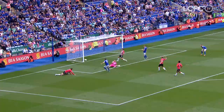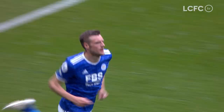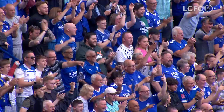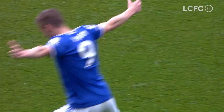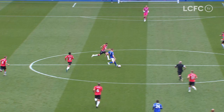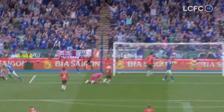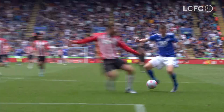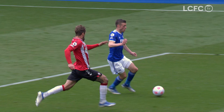Celebrating a decade as a Leicester City player with a trademark goal — Leicester's second of the game. He shows the visiting supporters the name and number. It's Vardy, it's number nine, it's another goal for Leicester City — his 17th of the season, his 133rd in the Premier League. It's brilliant, it's Vardy, it's 2-0. Absolutely brilliant football — not just from Vardy, but Harvey Barnes as well.